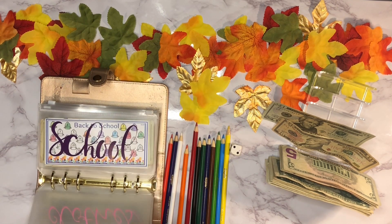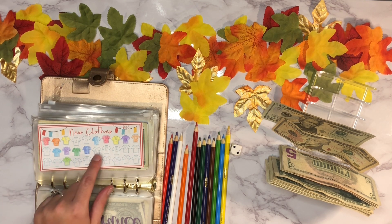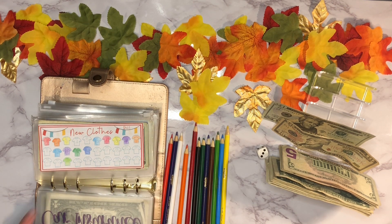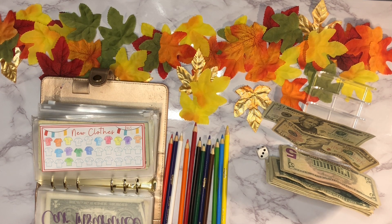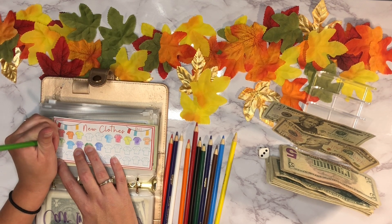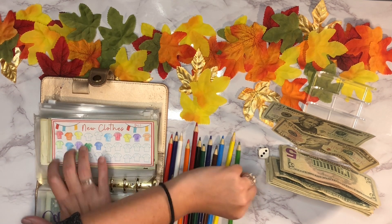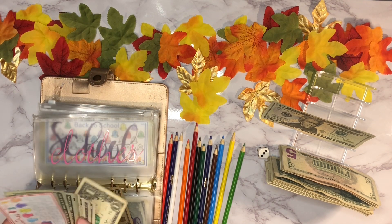Next up is new clothes — I do this one the same way I did the school envelope. A one is four dollars, two is five, three is eleven, four is sixteen, five is seventeen, six is eighteen. Let's see... a three! So we'll color it in green and then add eleven dollars. This one is coming along pretty well — ten, eleven.